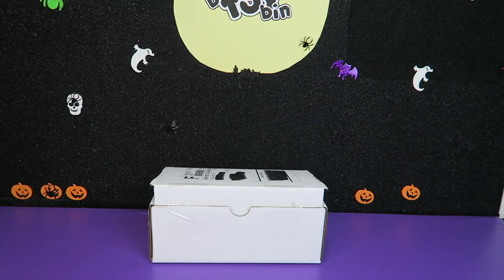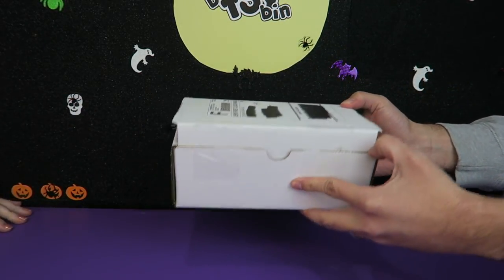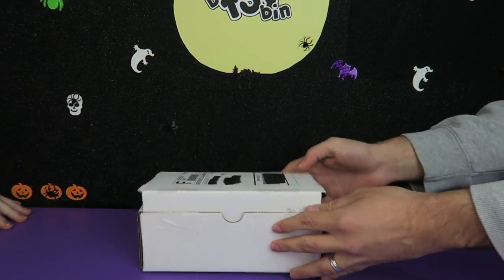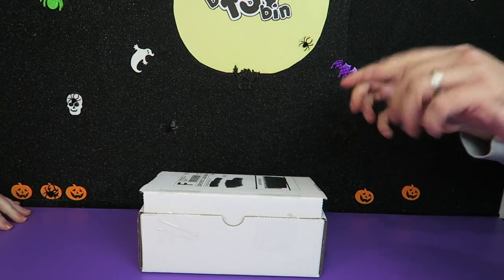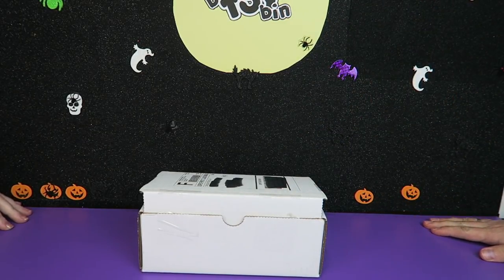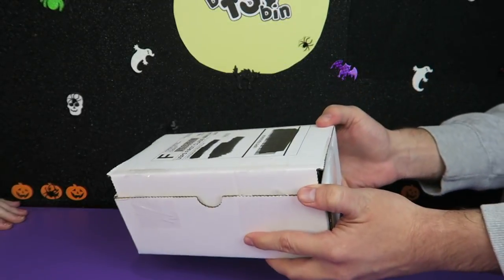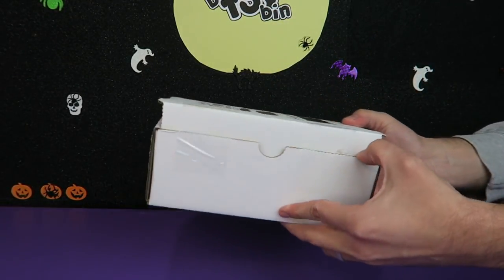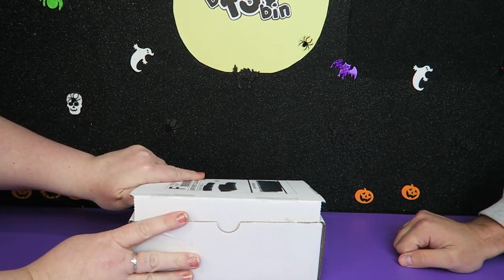Hi everyone, it's Jon and Ben and we hope everyone's having a Happy Halloween! Welcome to the Halloween October 2018 DinoDrac Fun Pack Unboxing. We waited until the big day itself to open this box. Before we open the box, let us know down below what your Halloween costume is this year. Ben is super excited because I'm sure Matt has crammed everything Halloween that he could into this box. Are you excited Ben? I'm super excited.